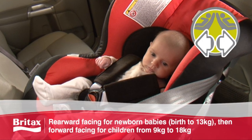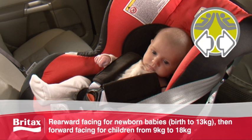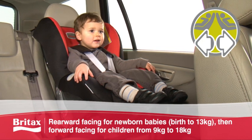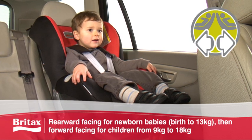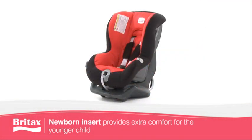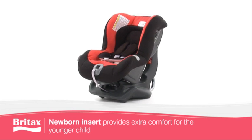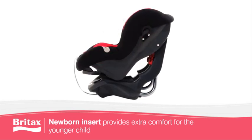The seat is used rearward facing for newborn babies with a newborn insert, birth to 13 kilos, then forward facing for children from 9 kilos to 18 kilos. When used rearward facing, the extended recline position and newborn insert create a more natural sleeping position for your baby.